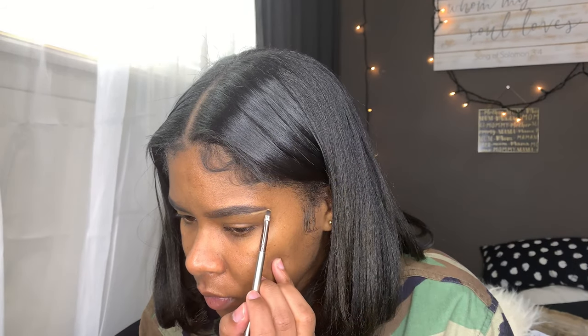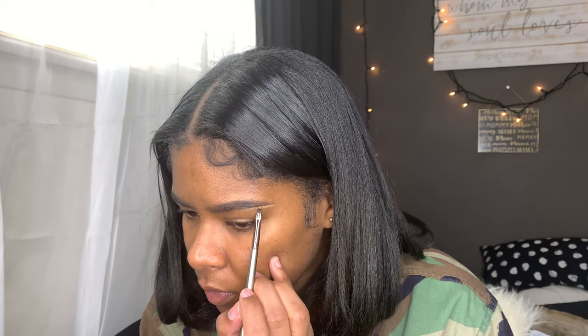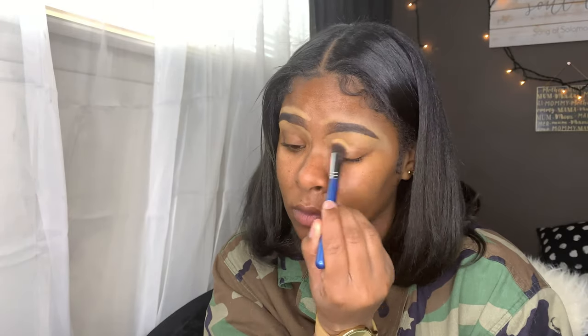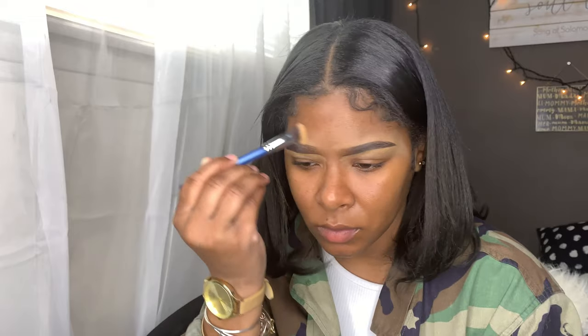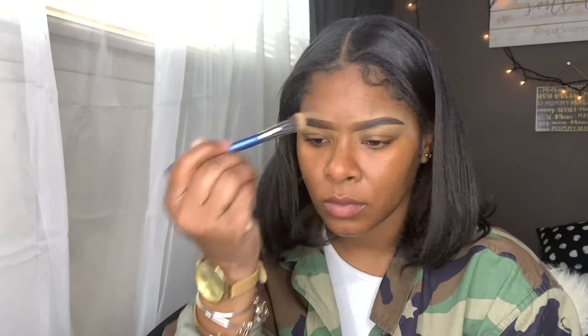Now I'm going to be outlining my eyebrows with my favorite — and to this day I don't care what anyone says — it's the Mary Kay concealer. I love the texture, I love how it feels, it's creamy, it's marvelous. Now I'm just going to be blending it out with a fluffy brush.